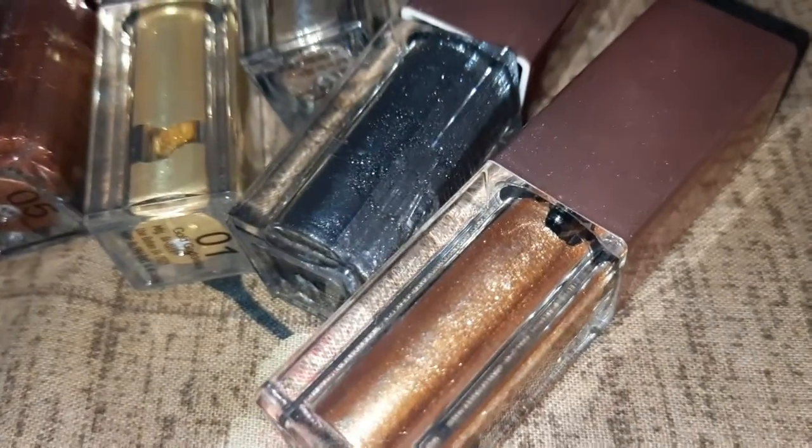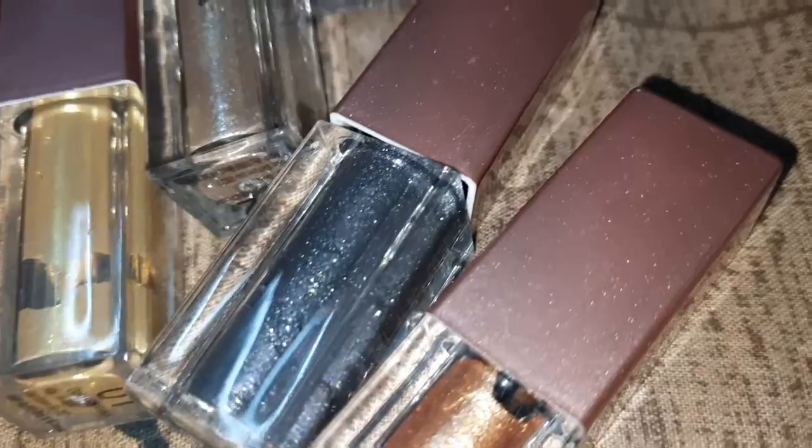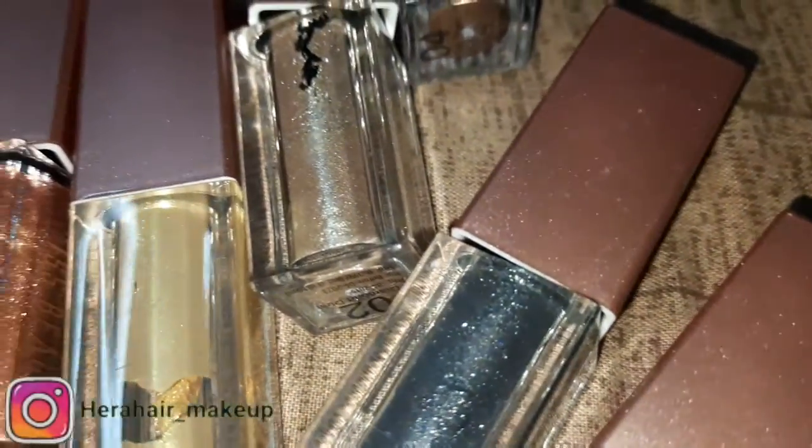Hi, welcome to my channel. I am Hema. Now let's see the liquid eyeshadow combo review.